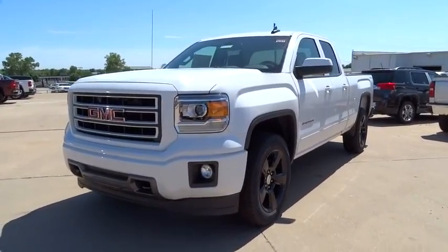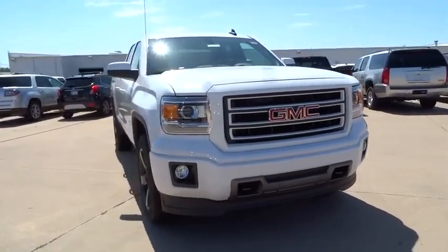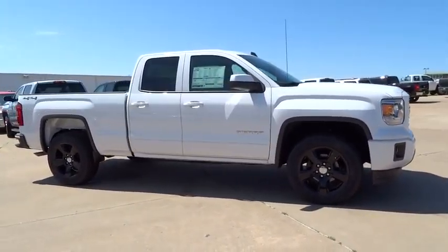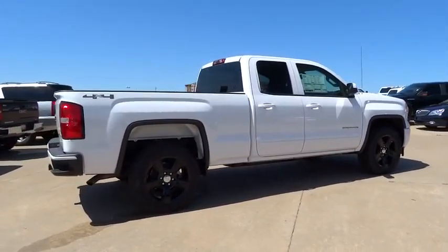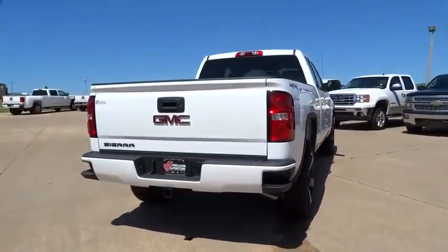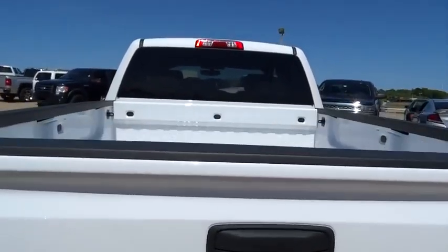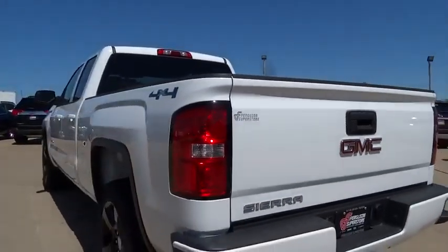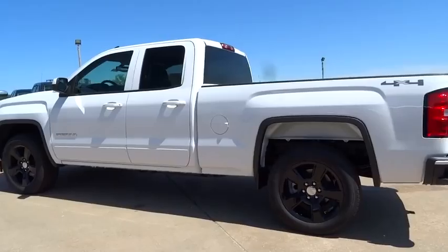2015 Sierra 1500. The Sierra 1500 offers a five-star frontal and side crash test rating and a combination of mechanics and aerodynamics that give it better conventional V8 fuel economy than any competitor. Sierra 1500 now comes standard with a Vortex 6.2 liter and 5.3 liter V8 engine and an electronically controlled six-speed automatic transmission that combines high max hauling capability with precise control, and is priced below $40,000.